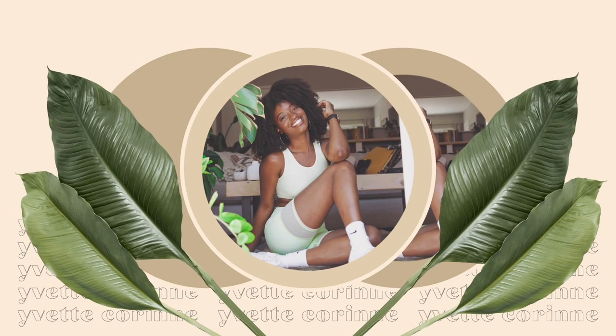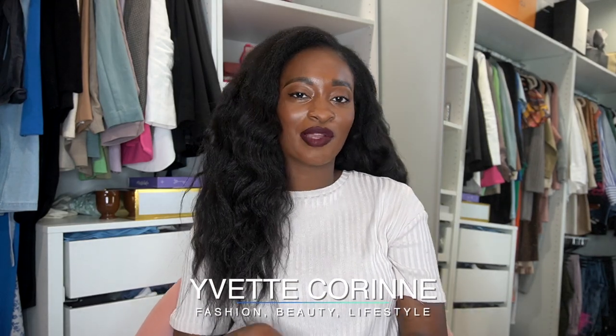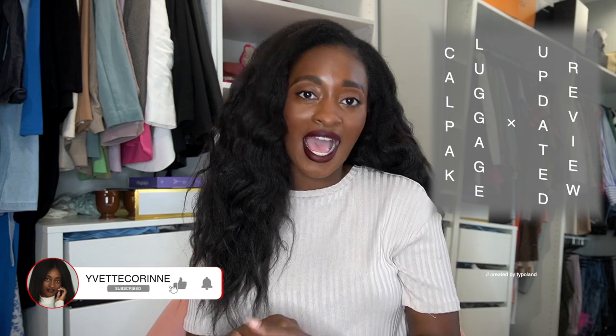Hello, beautiful people! It's T that Corinne, and welcome back to my channel where I talk about all things fashion, beauty, and lifestyle. Today we're going to do a little talk about Calpak luggage. I only have Calpak luggage, and I have some base pieces you've probably seen me talk about a few times, but I am a Calpak girl — I love their luggage, their stuff.